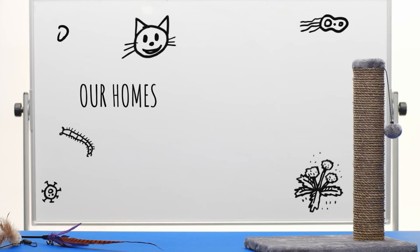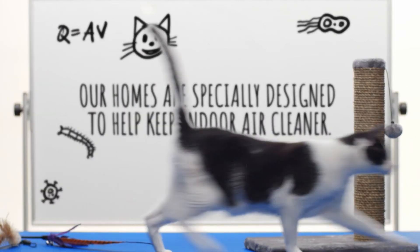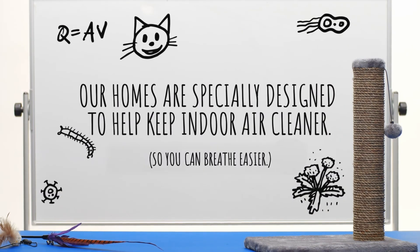How does it do it? In exterior walls with spray foam insulation, its technology is specially designed to reduce space for molds, airborne pollutants, and allergens, helping to reduce the ability of these pollutants to enter the home. So you can breathe easier.